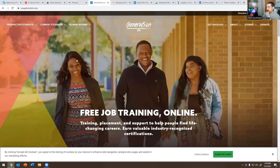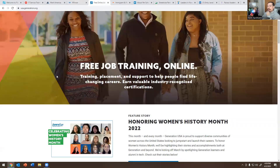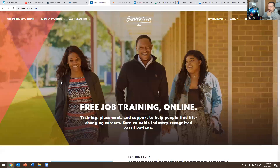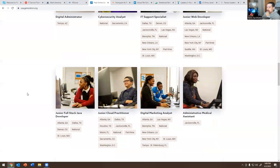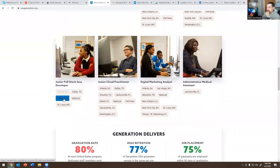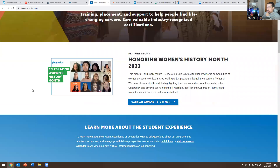Next one is Generation USA. I have spoken on their platform before as well. This is why I'm mentioning them — I see what they're doing, and they're helping a lot of people try to get into IT. This is another good platform to look at. You can become a student here, and they have locations in Texas, Georgia, St. Louis, Dallas, Washington, New York, and other places. They do CompTIA A+ training and Google IT support training as well. I'll leave it below in the description.